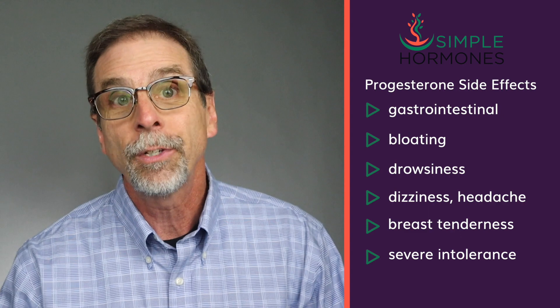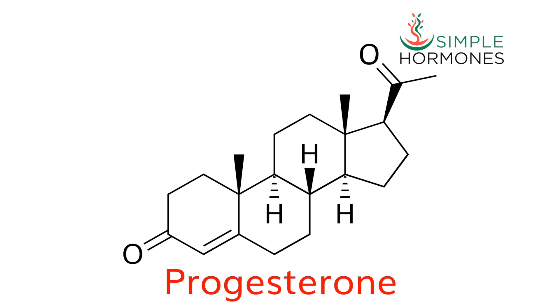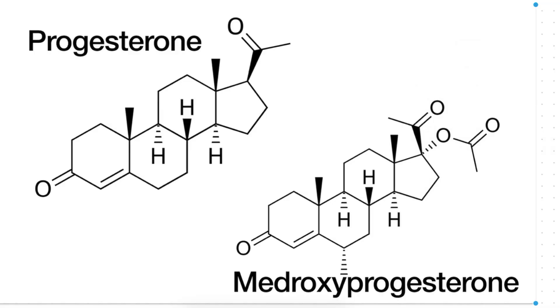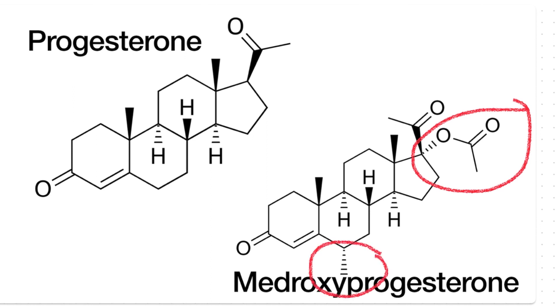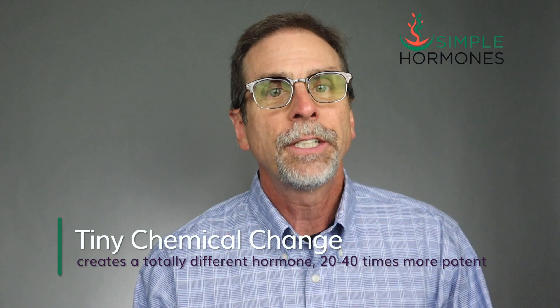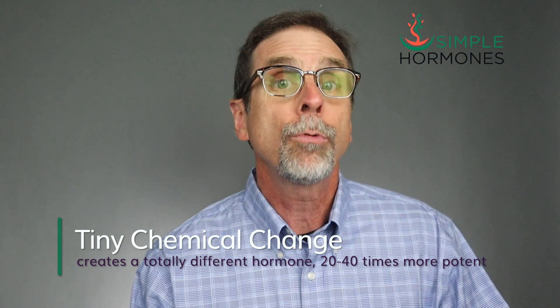So where does medroxyprogesterone come into the picture? Medroxyprogesterone is not made by humans at all — it is synthesized in a lab and chemically altered just a little bit. Here is a visual representation of the chemical structure of progesterone, and this is the structure of medroxyprogesterone. At first glance those two structures look almost identical, but if we look closely there are two subtle differences. There's a medroxy group added — and that's where the name medroxyprogesterone comes from — plus an extra hydrogen. Specifically, three hydrogen atoms and two oxygen atoms are fused onto the progesterone molecule, and that tiny change makes medroxyprogesterone 20 to 40 times stronger or more potent than progesterone.